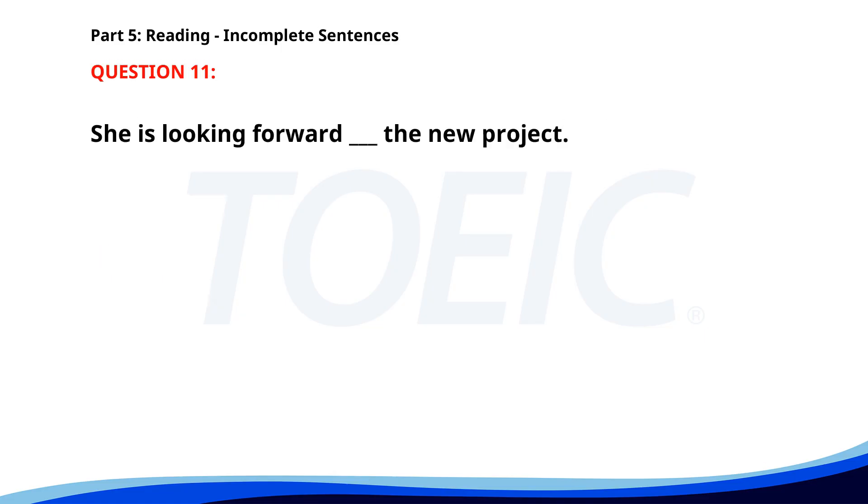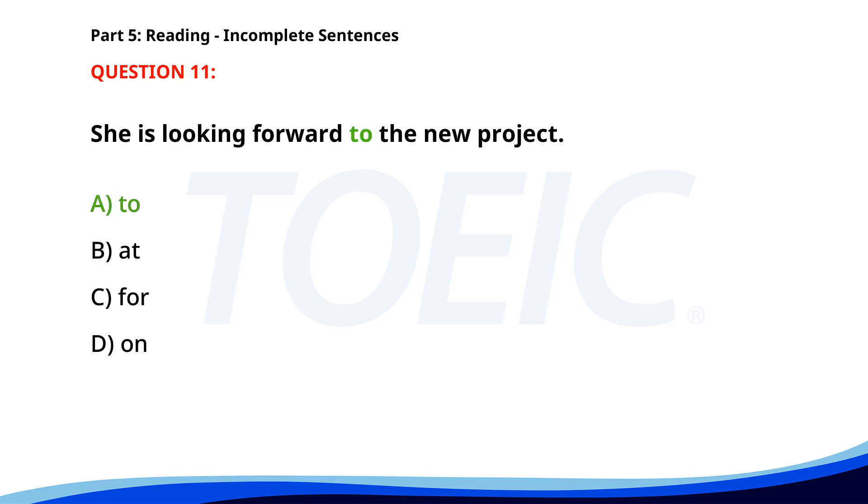Number eleven. She is looking forward ___ the new project. A. To. B. At. C. For. D. On. The correct answer is A: To.